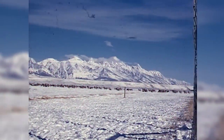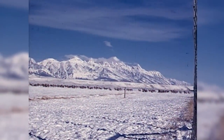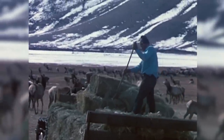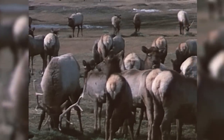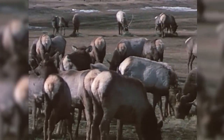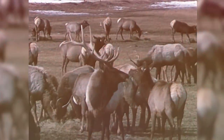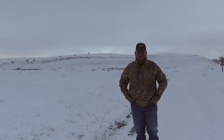I grew up here. I used to come out when I was in high school and help them feed elk out here, and the guys would stop the feeding sleigh and I'd be able to take photos. Gosh, that was back in the 60s, and it's just a great thing to come here and hunt 50 years later and be able to see all these bull elk that are out here.